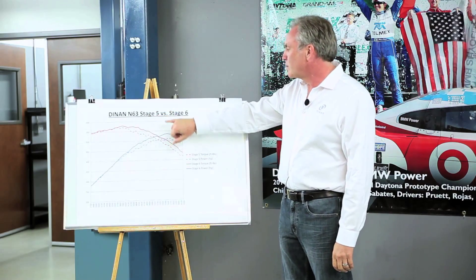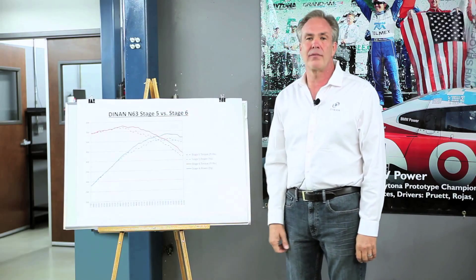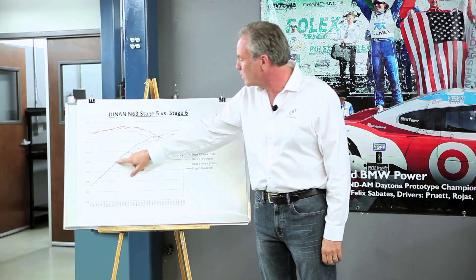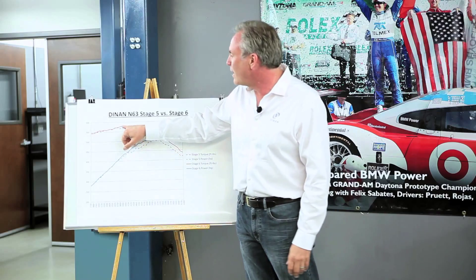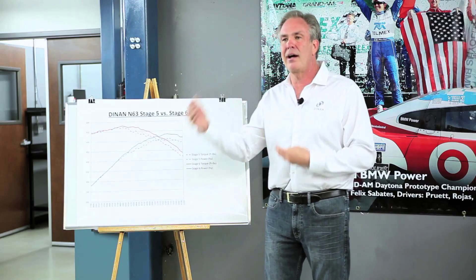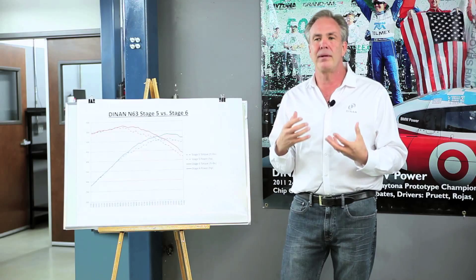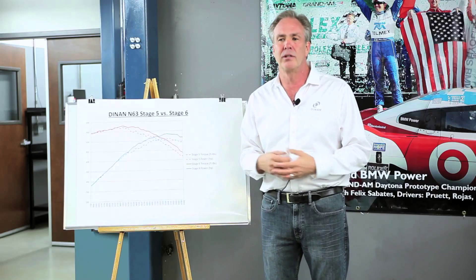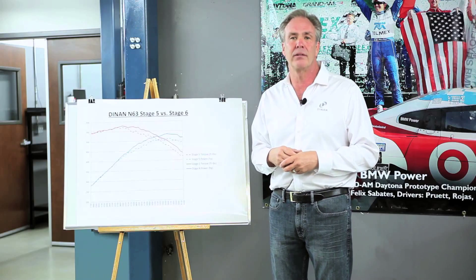Now we're going to a graph showing stage 5 software with stock turbochargers versus our stage 6 software, designed for larger turbochargers. The torque and horsepower at lower RPM is virtually identical between the two, because we're already making lots of torque — 580 pound-feet. What we're trying to do is prevent the engine from going flat at high RPM, which happens because the compressor in the stock turbocharger is too small. Raising boost just overspin the turbo, makes heat, and causes premature wear.